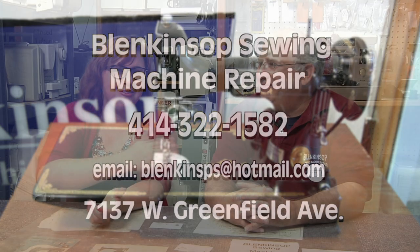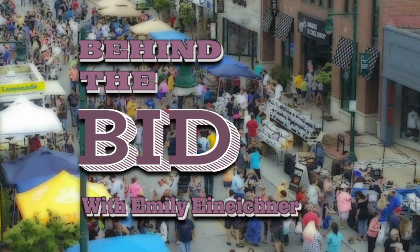First of all, I want to thank Bill for taking the time to sit with us today. My pleasure. Again, my name is Emily Einachner. I'm with the Downtown West Allis Business Improvement District. We're at Blankensopp Sewing Machine Repair, and we'll see you next week on Behind the Bid.